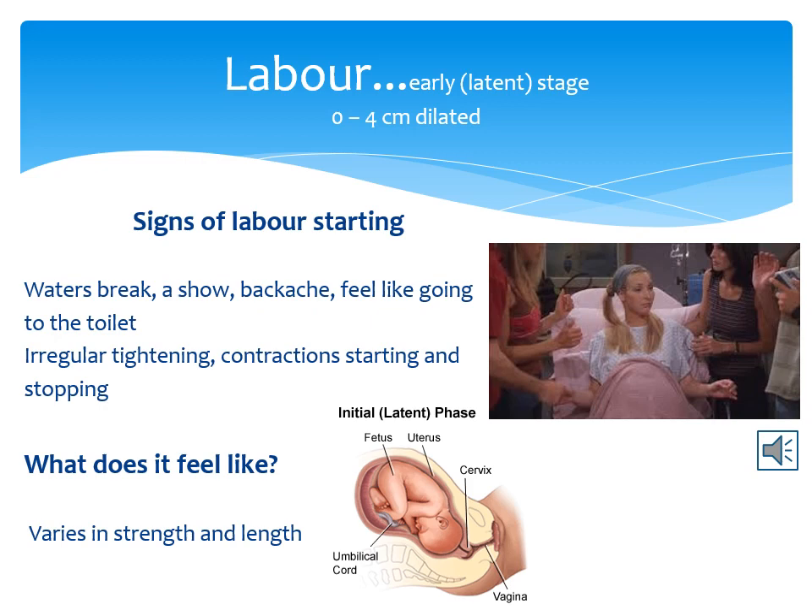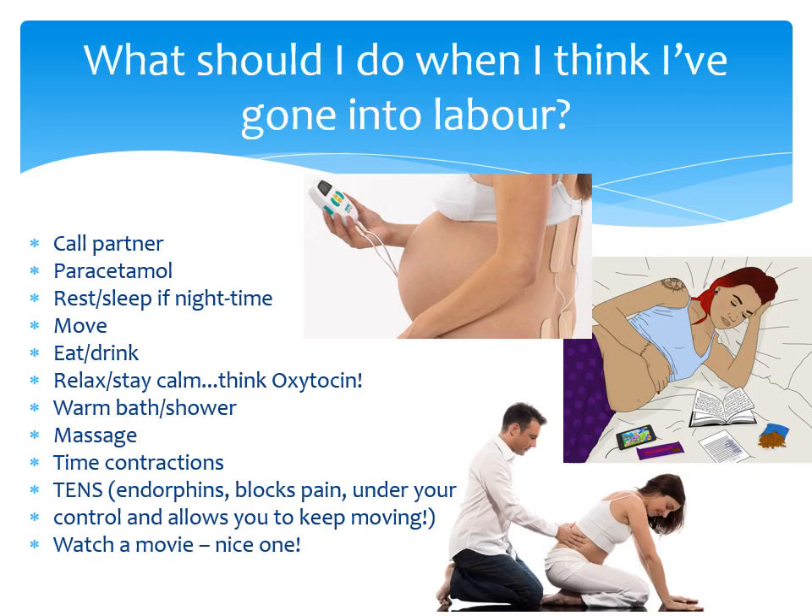Pain is caused by the contractions of your uterus that happen so your cervix can dilate. This pain comes from a raised temperature and pressure as your tissues are stretching. In the early stages of labour, these contractions are irregular, varying in strength and length. They are responsible for dilating your cervix up to 4 cm. At this stage, you should call your birth partner and time your contractions. Focus on pain control and being calm and relaxed. For pain, you can take paracetamol, use a TENS machine, have a warm bath or shower and have your muscles massaged. Make sure you eat and drink enough to keep your energy levels up.